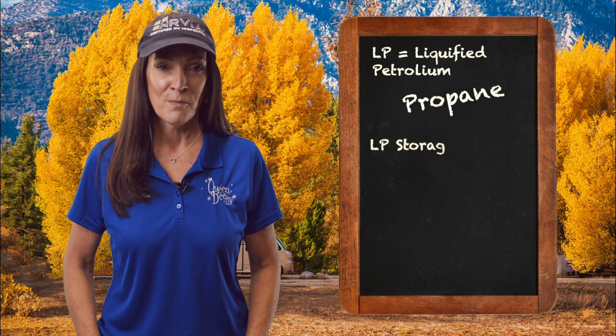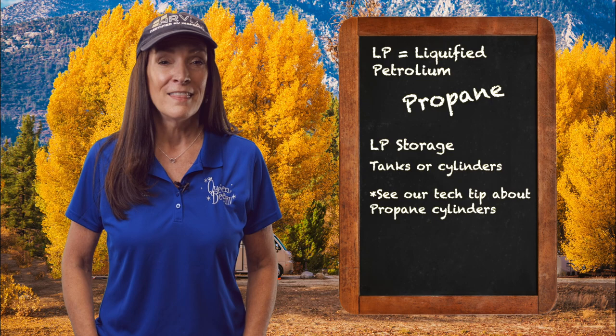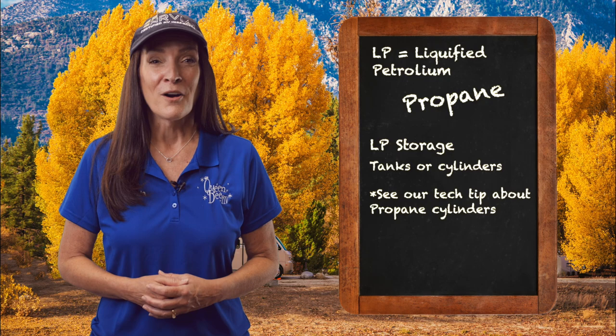The storage vessels we use for RV propane are commonly referred to as tanks or cylinders. Travel trailers and fifth wheels have upright versions that can be removed and refilled when empty. Motorized coaches have a horizontal tank that is permanently welded to the chassis frame. Both of these need to be filled by a qualified propane dispenser technician.